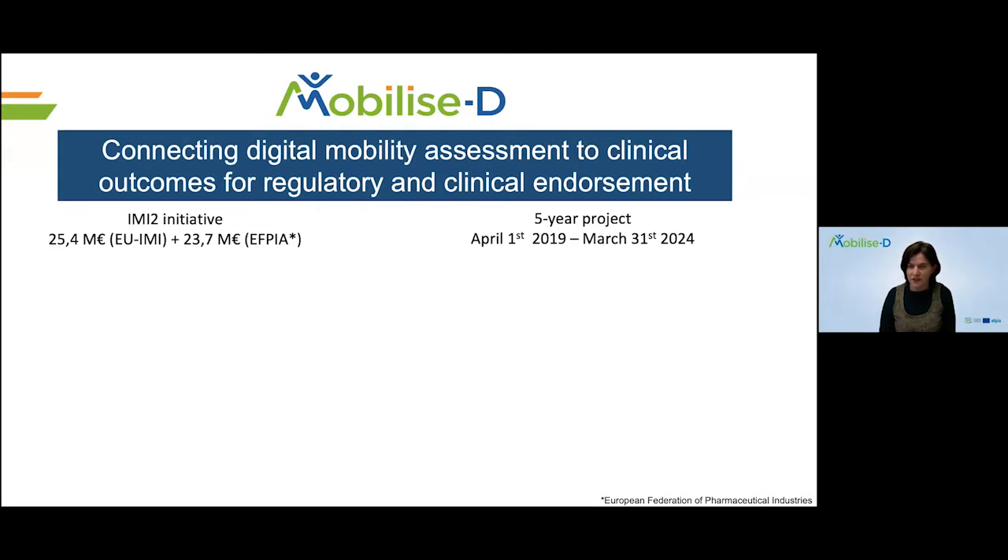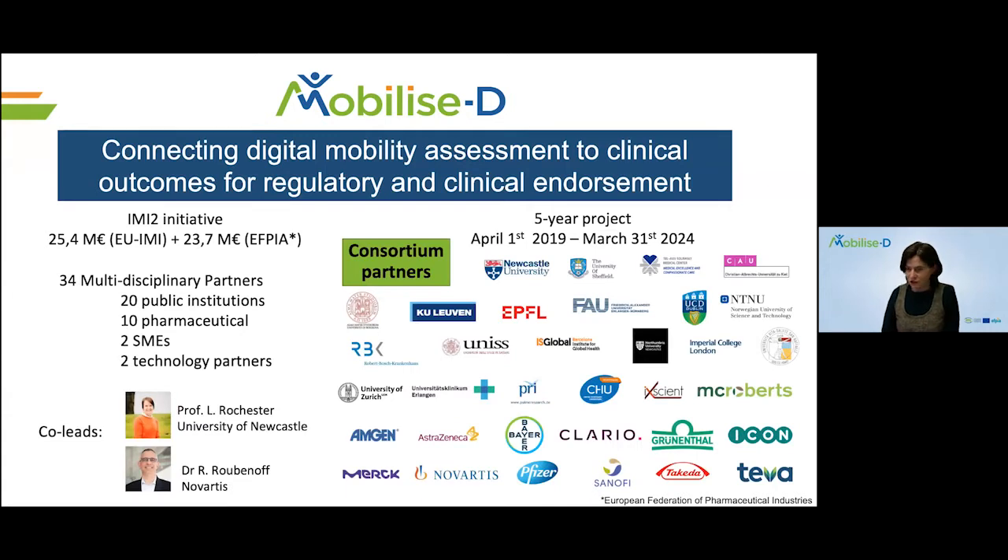It's a five-year project that started in April 2019 and is aiming at finishing at the end of March 2024. We have a very large consortium including pharmaceutical companies, public institutions, SMEs and technology partners, and our leader is Professor Lynne Rochester from the University of Newcastle, together with Dr. Rubinoff from Novartis.